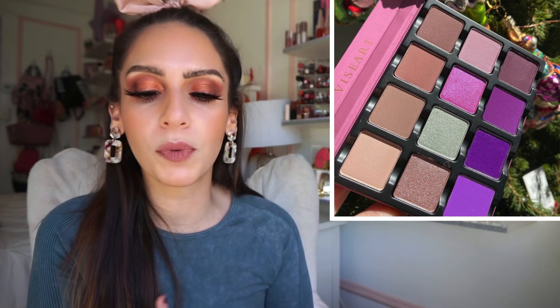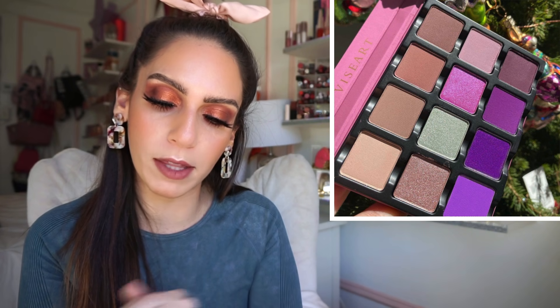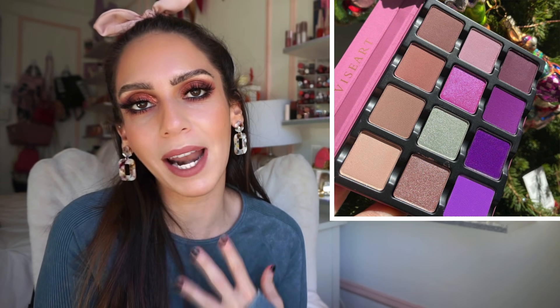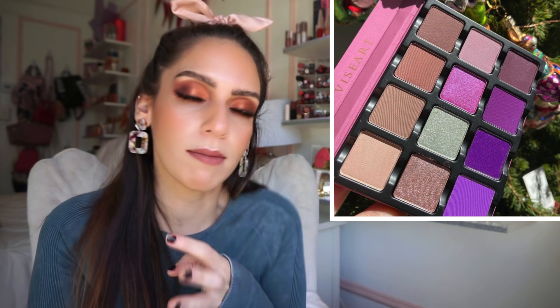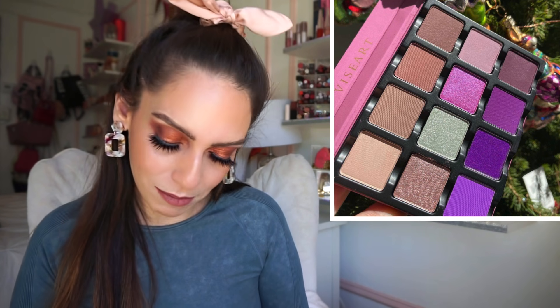Next up is from Viseart — this is the Parisian Extension Violet palette. There are 12 shades, 1.5 grams each, a selection of mattes and metallics going from neutrally-mauvey tones to beautiful purples. It's really nice, and I've tried the Viseart formula before — it's pretty good, not my ultimate favorite but nice. I'm going to skip this one though because it's speaking to me, but not in a 'I need this in my life' way. Now that I'm getting the Juvia's Place and ColourPop, I feel like I can create similar looks, and I have decent mauve-tone shades already. So it's a no.